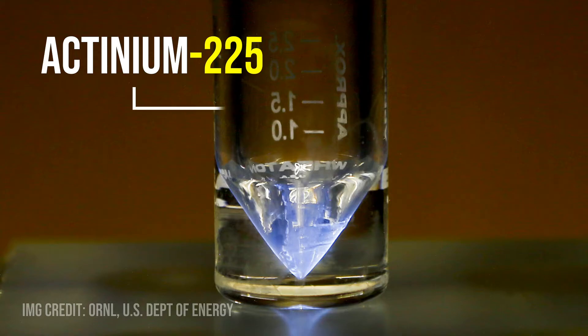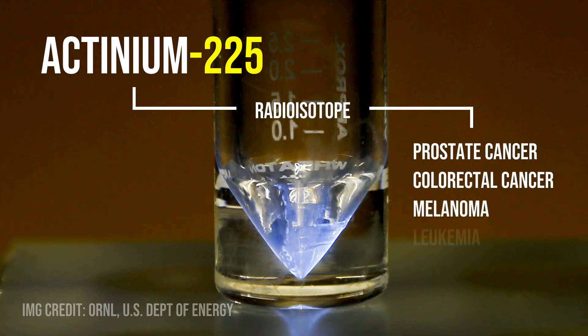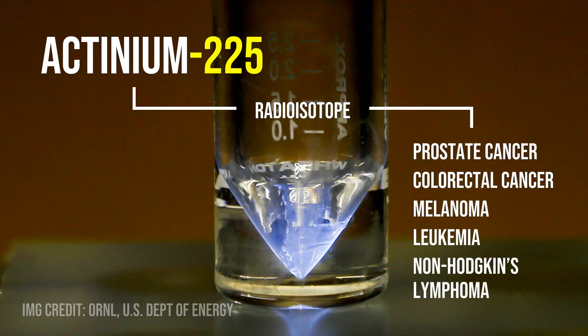Scientists are currently developing Actinium-225, a radioisotope with promise for destroying tumors from prostate cancer, colorectal cancer, melanoma, leukemia, and non-Hodgkin's lymphoma.